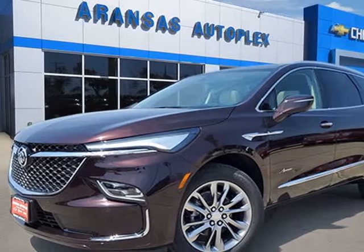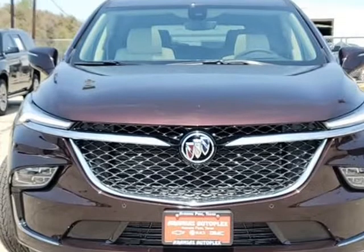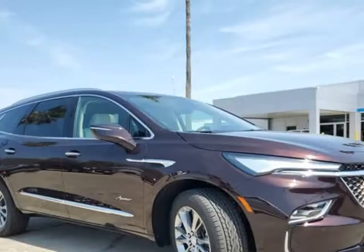This 2022 Buick Enclave is brought to you by Aransas Autoplex. Transmission: 9-speed automatic, STD.